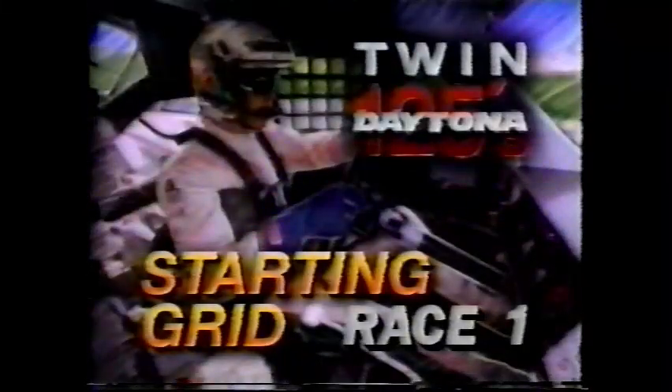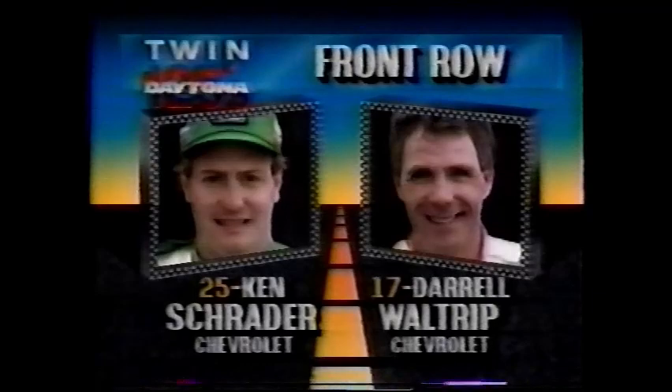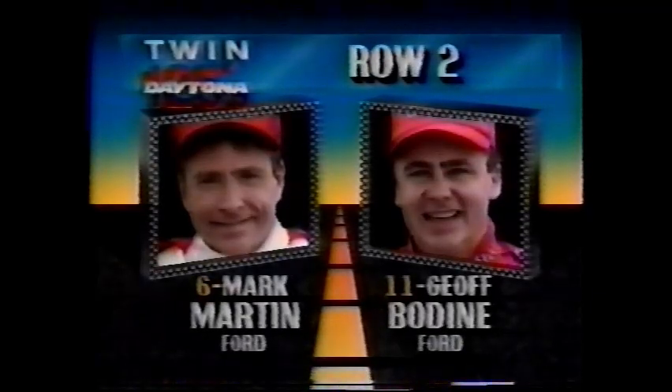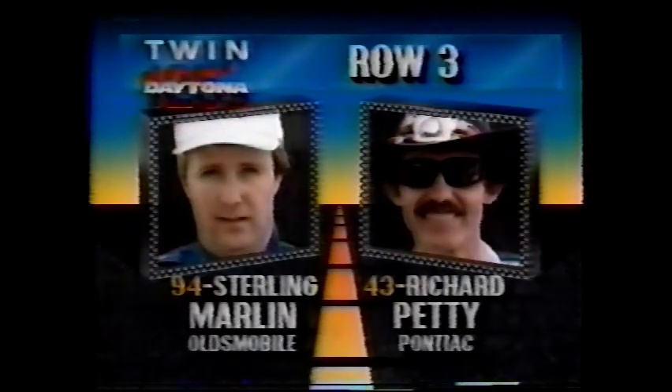Winds from the Southwest about 15 miles per hour. Darryl Waltrip getting ready, and so are we, to present the starting lineup for the first 125. On the pole from the state of Missouri comes Ken Schrader, and alongside, defending Daytona 500 champion Darryl Waltrip. For row two, Arkansas's Mark Martin is on the inside, Jeff Bodine the '86 winner outside. Row three is Sterling Marlin and the seven-time winner, Richard Petty.